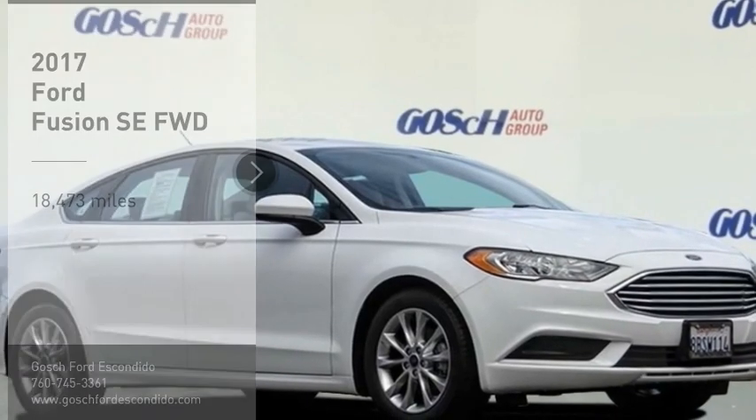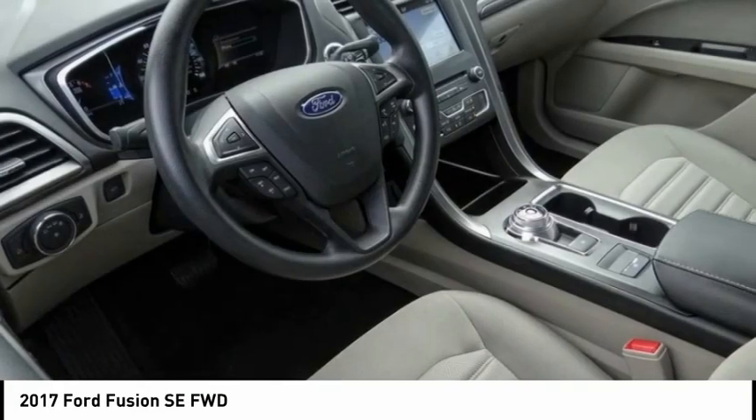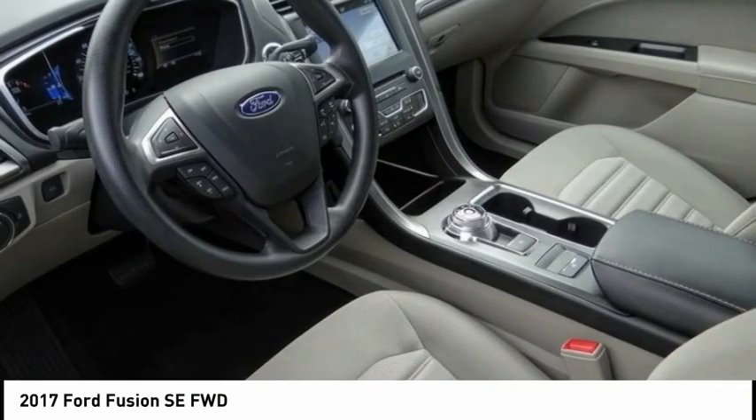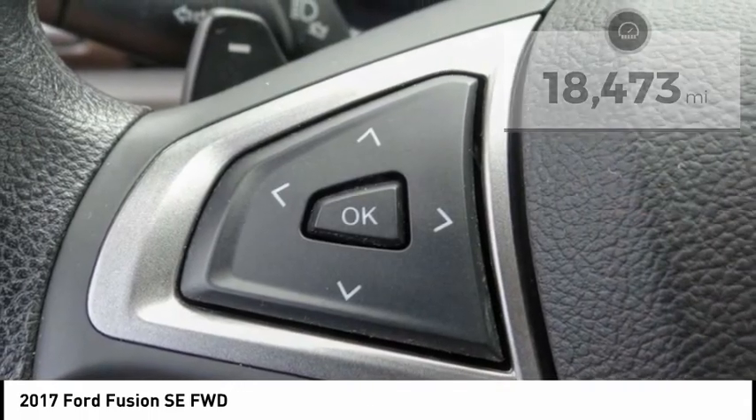You are going to love the 2017 Fusion. You can have both impressive power and great economy in a Fusion. This vehicle has less than 20,000 miles. Here are some of this vehicle's great options.